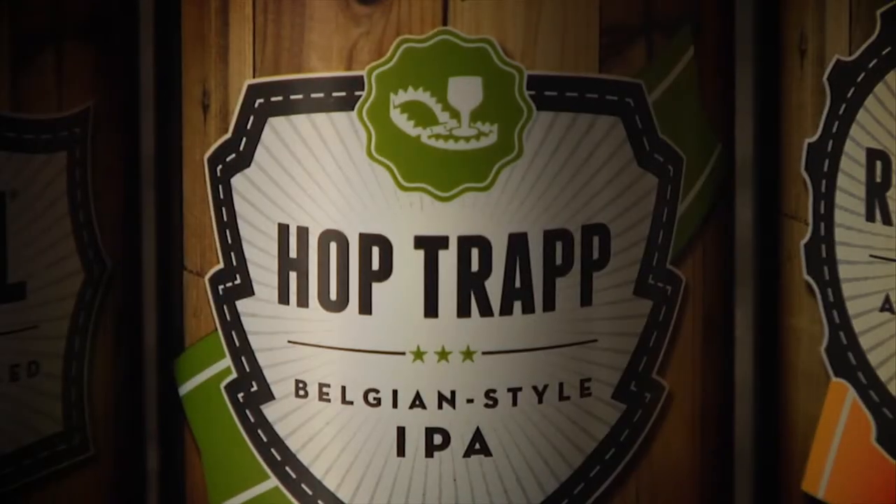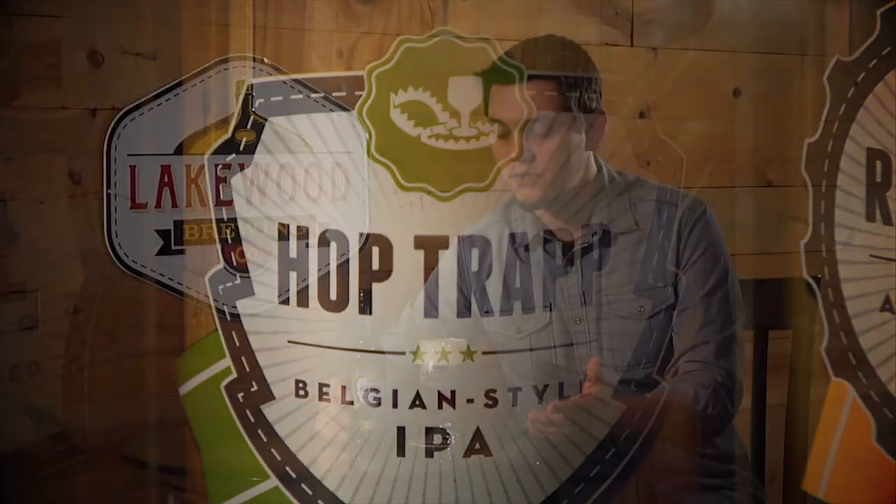We like to think of this as an IPA for people who don't like IPAs. We also use traditional Belgian style hops, which gives it about 54 IBUs. This clocks in at around 6.4% ABV.